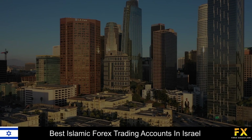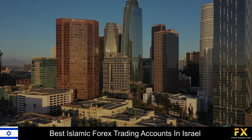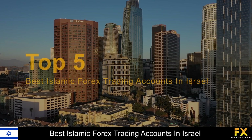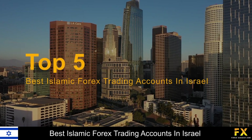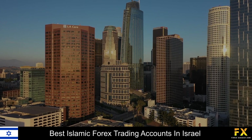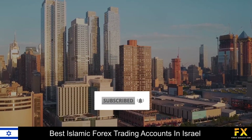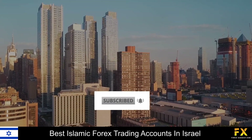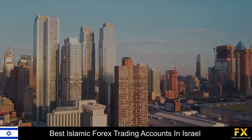Hi traders, this is Jason Lloyd from Forex Suggest, and today we are going to be taking a look at some of the top 5 best Islamic Forex trading accounts in Israel. Be sure to like this video, subscribe to our channel, and don't forget to click that notification bell to stay up to date with our latest videos. Let's get into it!